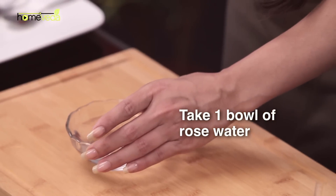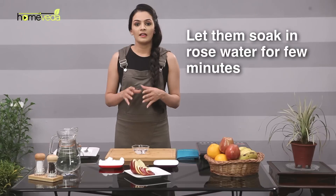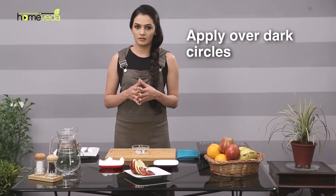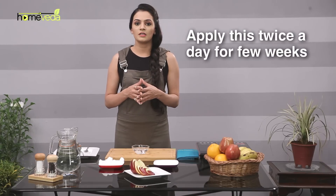Take a bowl of rose water. Add cotton pads in it. Let this soak for about a few minutes. Place the eye pads on your eyelids covering the dark circles. Leave it for about 15 minutes. Use this remedy regularly twice a day for a few weeks.